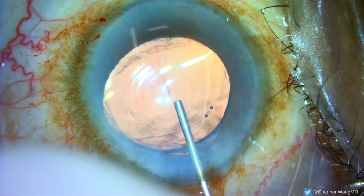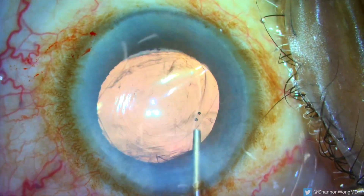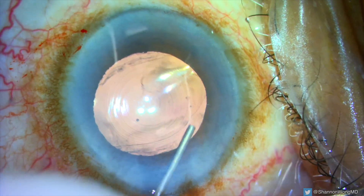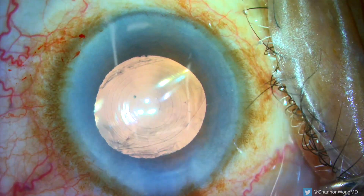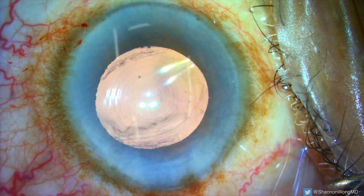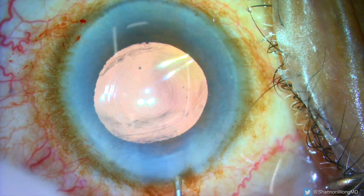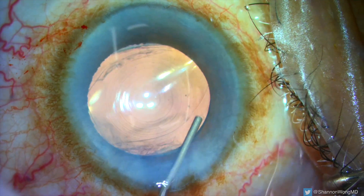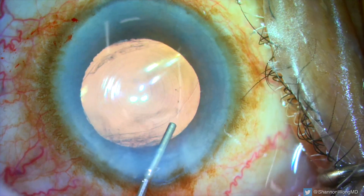The anterior capsular axis must be centered and smaller than five millimeters to allow the optic to stay centered and stable anterior to the anterior capsule. Now the optic appears stable and centered in a reverse optic capture configuration with the haptics posterior to the anterior capsule. To remove the viscoelastic from the anterior chamber, we flush with balanced salt solution through a 27-gauge cannula instead of using automated irrigation and aspiration, which would likely place more posterior pressure on the lens optic and could cause unwanted posterior prolapse of the optic.